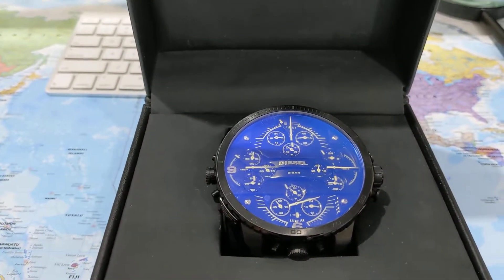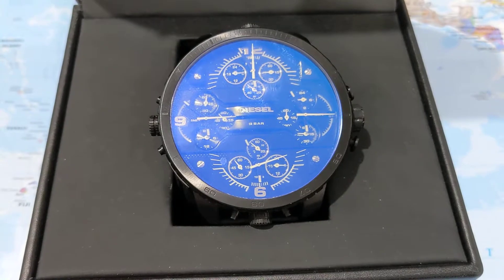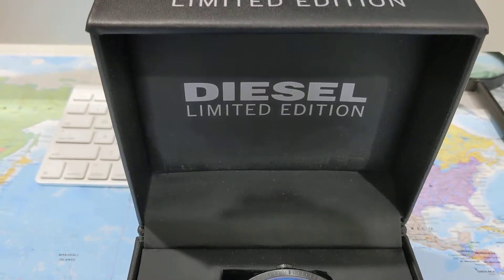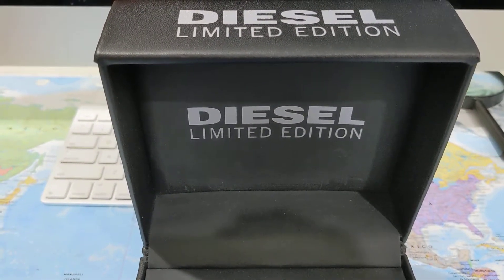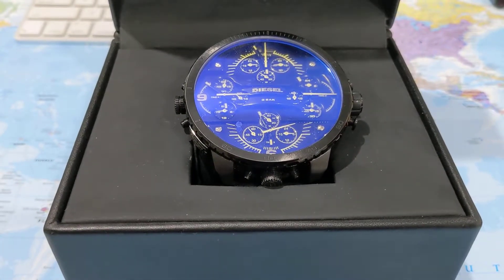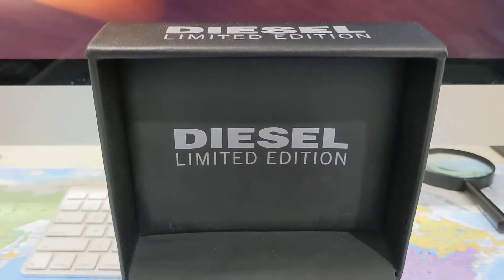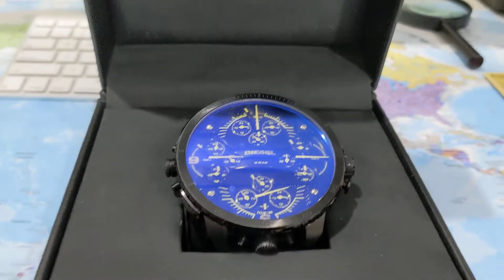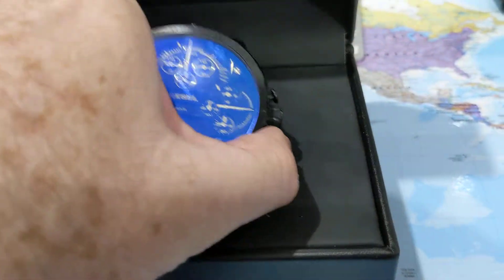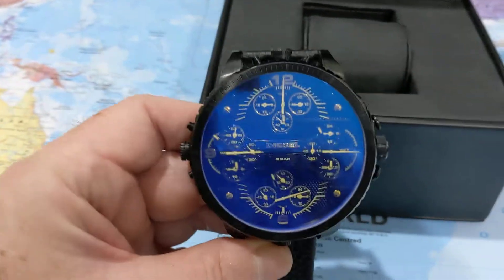This is one of my most expensive diesel watches out of my collection of 15. This is a limited edition and it's the largest diesel watch made — model number DZ7262. I believe only 1,000 of these were made, and I believe this one is number 772. As you can see, it has a very large face.